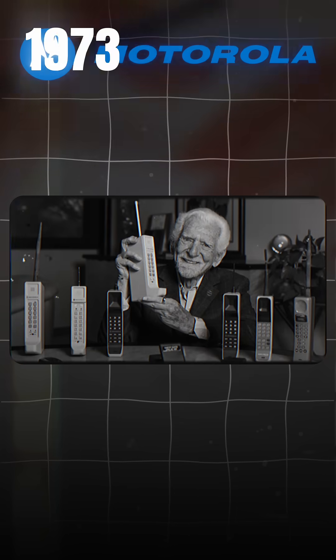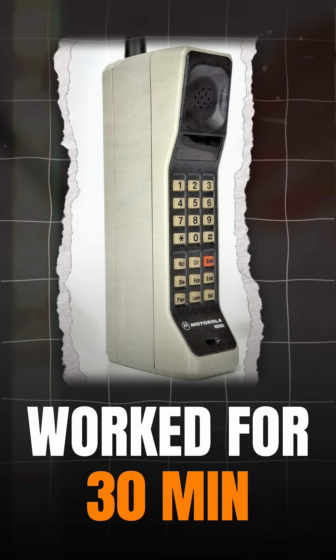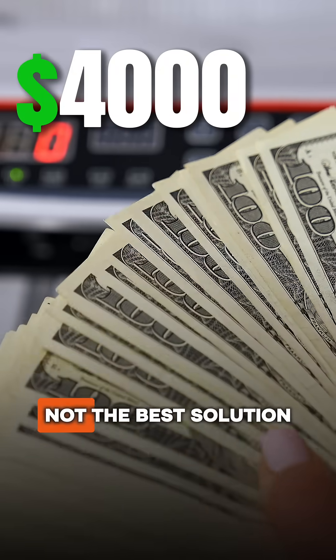Jump to 1973. Motorola engineer Martin Cooper introduced the world's first mobile phone. It weighed over 700 grams, worked for 30 minutes, and took 10 hours to recharge. The price? $4,000. Let's be honest — not the best solution.